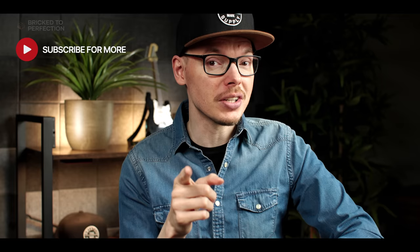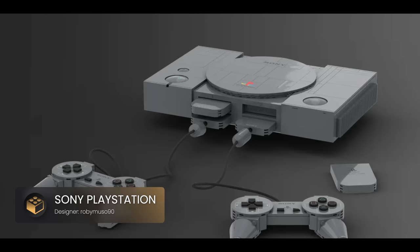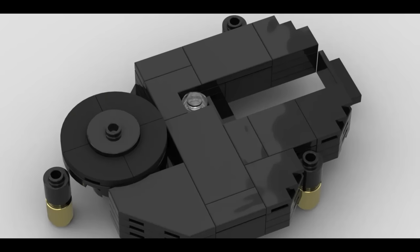Get ready to take a trip down memory lane because we're talking about the original Sony PlayStation from 1994. This iconic console played a pivotal role in ushering us into the 3D gaming world and its impact is still felt today. The level of accuracy in this set is simply astounding — from the very first glance you can tell that the designer has gone to great lengths to replicate every detail, from the ports on the back to the labels on the front. When you open the lid you'll discover the disc reader, faithfully recreated down to the smallest detail.